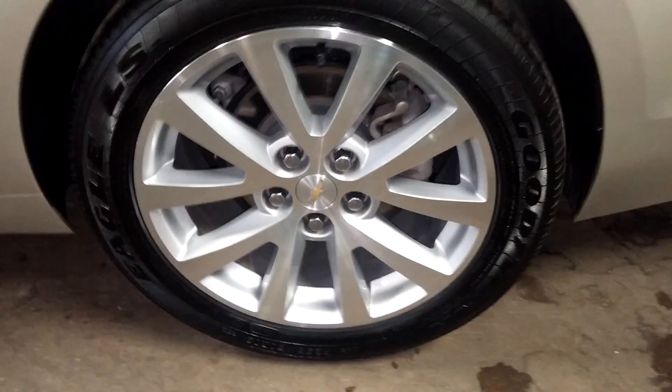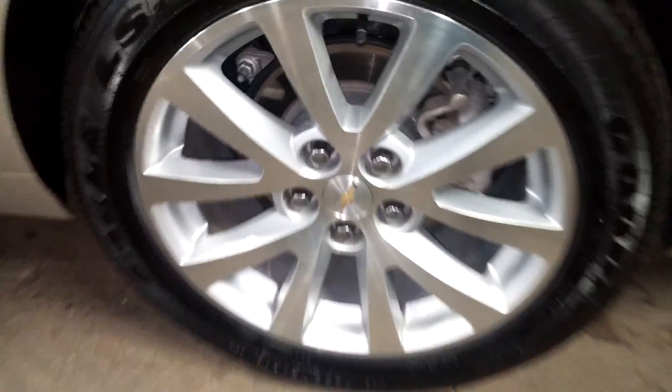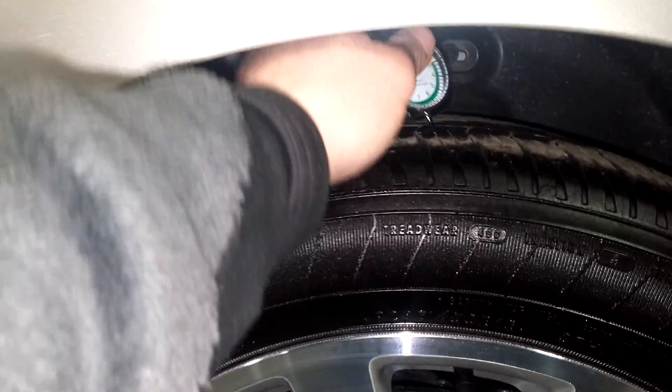This door looks pretty good, this rear door looks pretty good, this quarter looks pretty nice. Here's your rear driver's side rim — very nice, I don't see curbing. Let's check out your tire tread here — that is over 7/32nds.